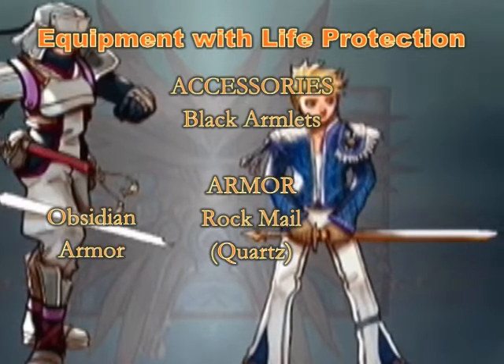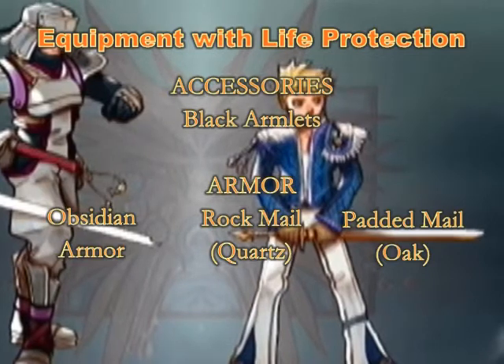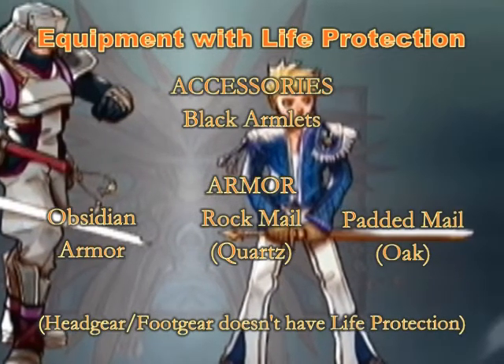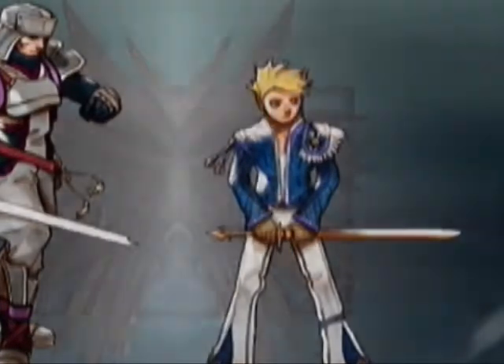On the other side of the spectrum is padded mail, which is the lightest armor in game with life protection. Headgear and foot gear does not have life protection though, except of course the unique items in Laura's quest. So most of the time just equip one with the highest defense.